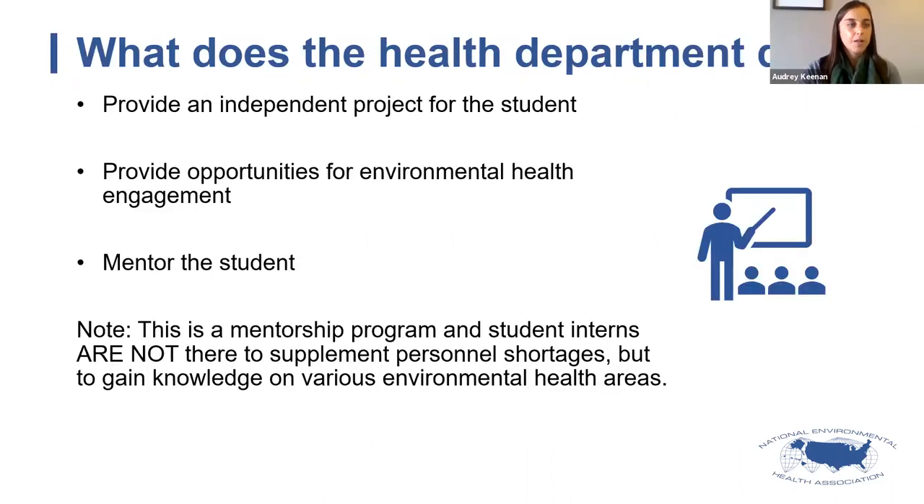To recap what's expected of the health department: provide a main internship project as an independent piece of work for the student, and also provide opportunities to engage in environmental health programmatic work and the general world of environmental health. Additionally, provide mentorship — someone who can check in with the student daily and provide support throughout the entire process.